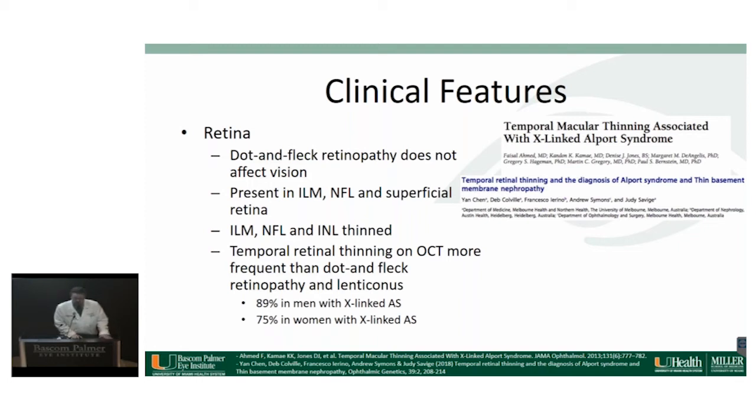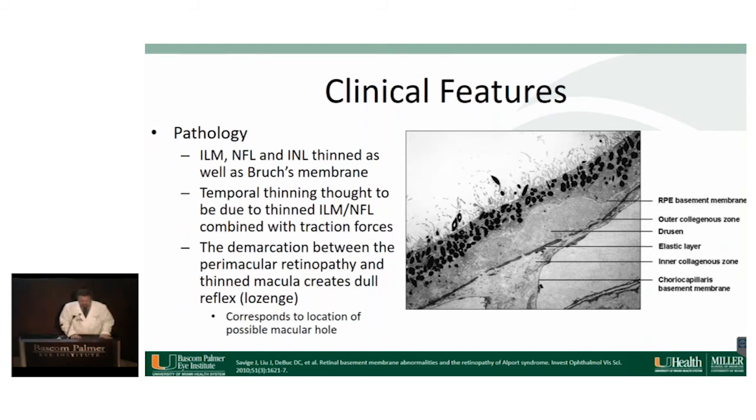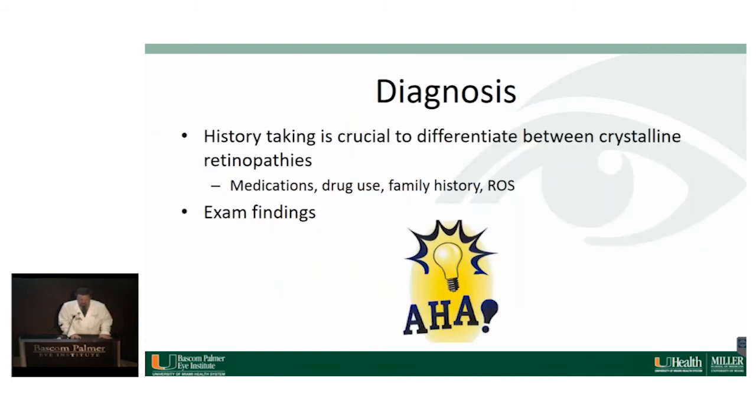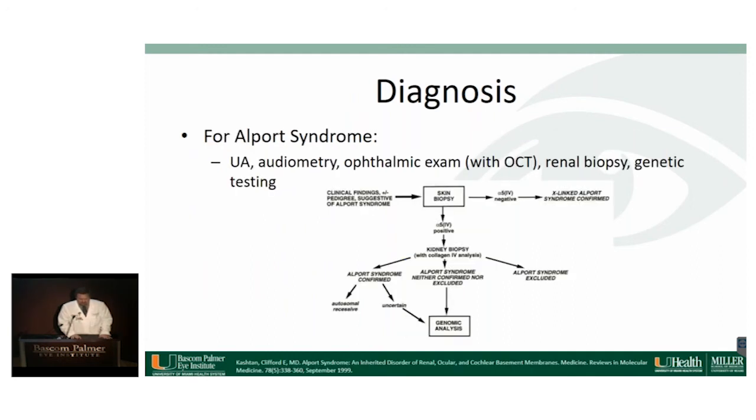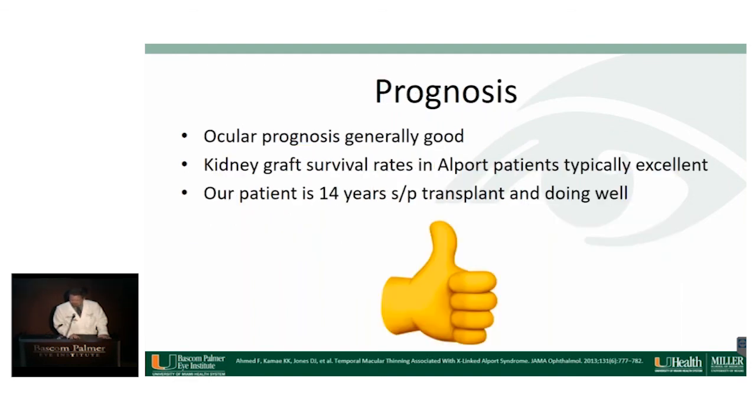In our patient, swept-source OCT angiography with very thin segmentation at the anterior surface of the retina reveals all the dots and flecks in the structure photo. On pathology, the ILM, NFL, and INL are thinned. Diagnosis is made through thorough history-taking when evaluating these crystalline retinopathies, and for Alport syndrome it is made in conjunction with primary care doctors and nephrologists. Management is usually for symptomatic corneal and lenticular disease. Kidney transplants and hearing aids do well, and these patients have a good prognosis overall.